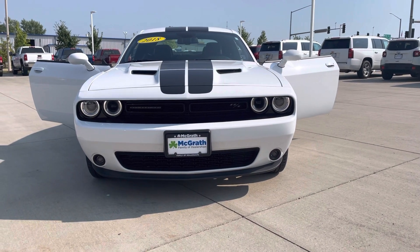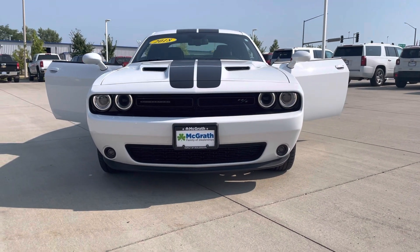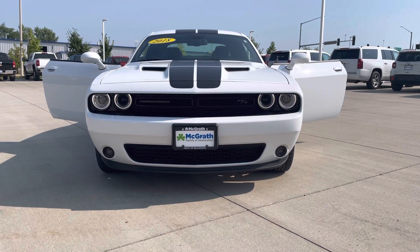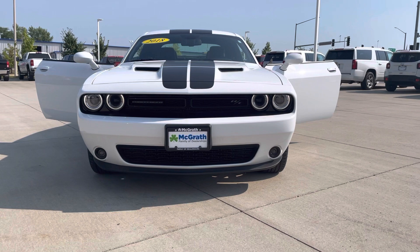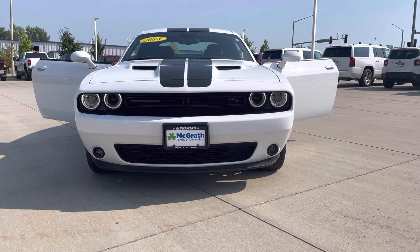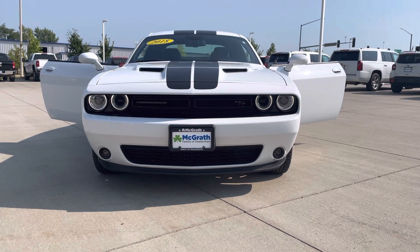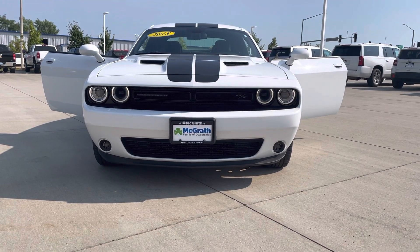Good morning, Riley. This is Elijah Loney with Pat McGrath Chevrolet here in Cedar Rapids, Iowa. I'll be the sales professional helping you out today with the 2018 Dodge Challenger that you inquired about. Just wanted to give you a quick video walk-around of the RT Challenger so you could see it up close before you got here to drive it.